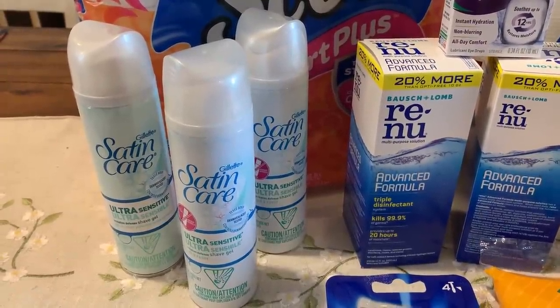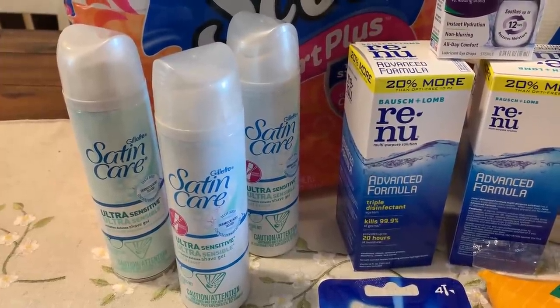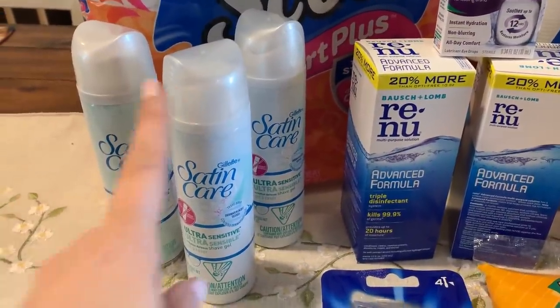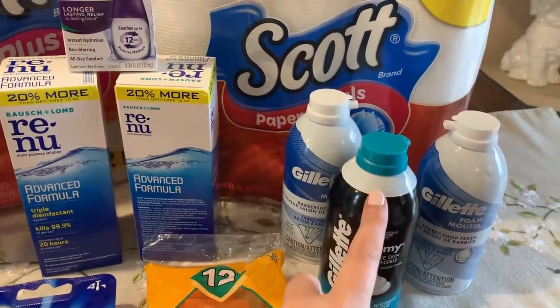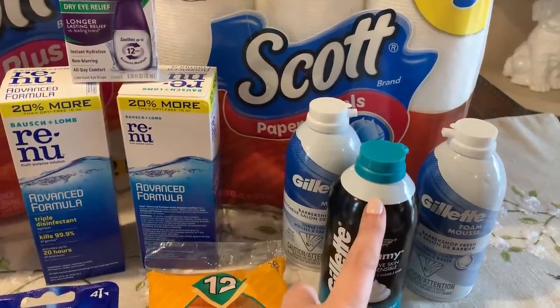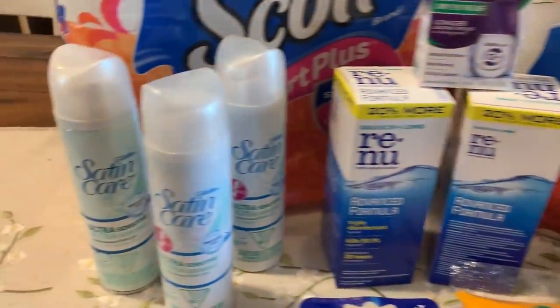You want to use points on this deal. Then you're responsible for just the balance and tax, and that is why it is such a great deal. Another tip: do not take your register reward from this deal and roll it into here. You are not able to use the same register reward on the same deal. If you do that, it will not print the new register reward. So use points for this deal.